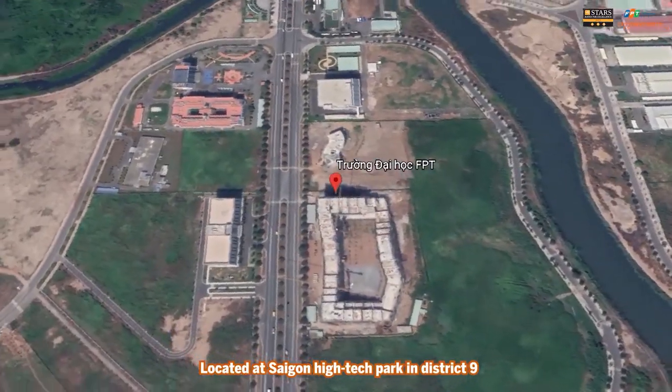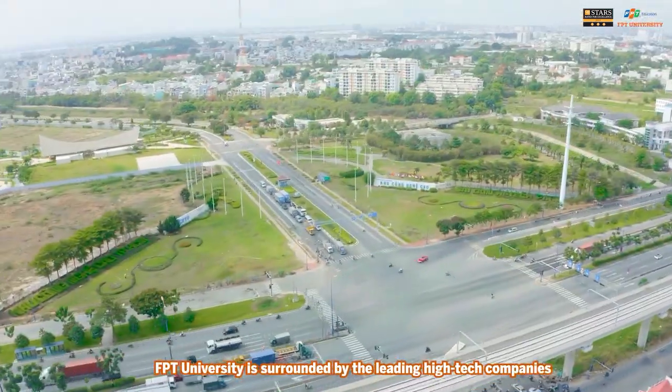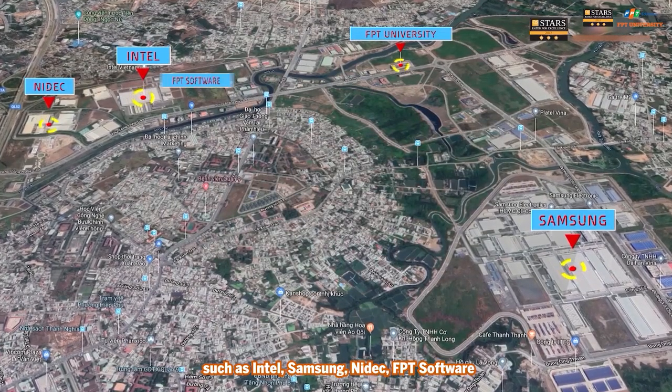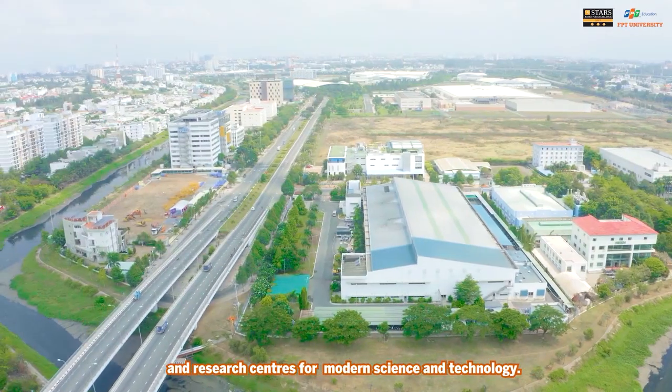Located at Saigon Hightech Park in District 9, FPT University is surrounded by leading high-tech companies such as Intel, Samsung, Hydeck, FPT Software, and research centers for modern science and technology.